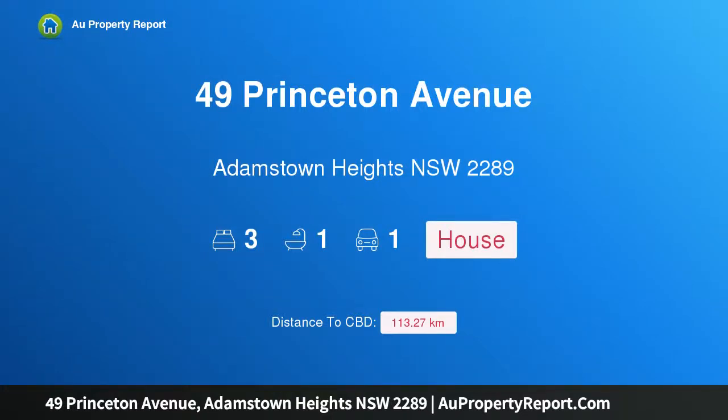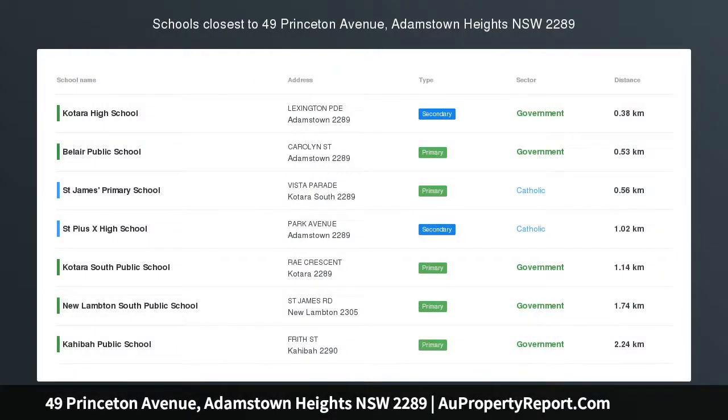Hi, I am glad to introduce property 49 Princeton Avenue, Adamstown Heights, New South Wales 2289.